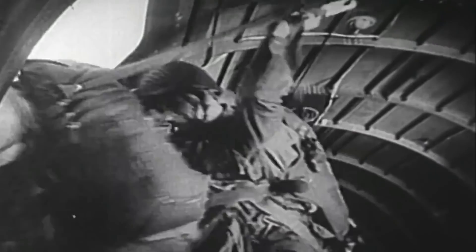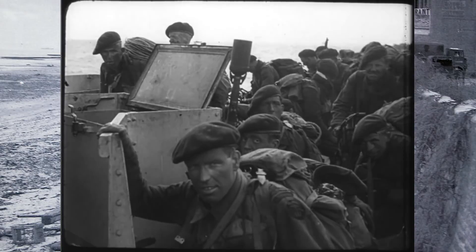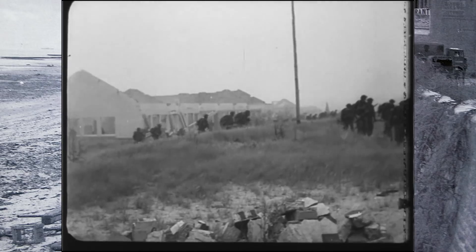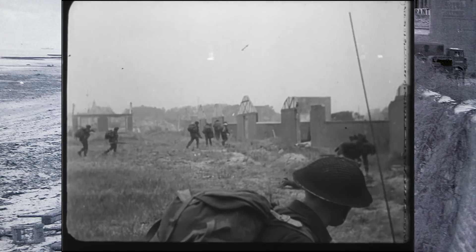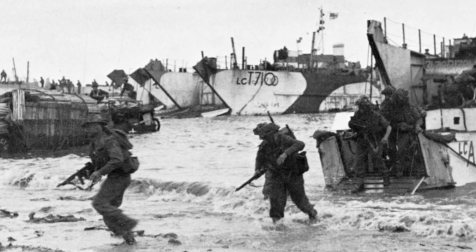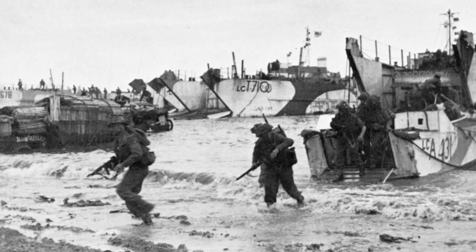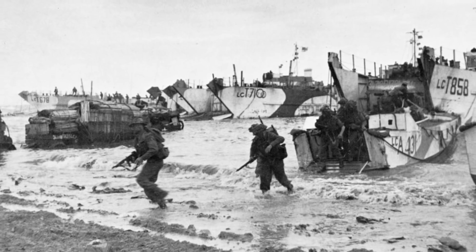June 6, 1944 — the start of Operation Overlord. It was here that a joint allied invasion of the Normandy region of France was seen, effectively creating another front in the European theater against the Axis powers. What isn't as well known are certain elements like the sparsely seen vests used by a select number of forces: the assault vest worn by U.S. troops, and two versions of the battle jerkin by British and Canadian forces. Though these vests saw extensive use during the landings, the battle jerkins were not limited to that time, but began being seen as early as 1942.